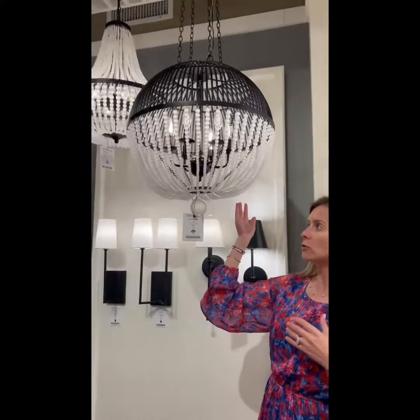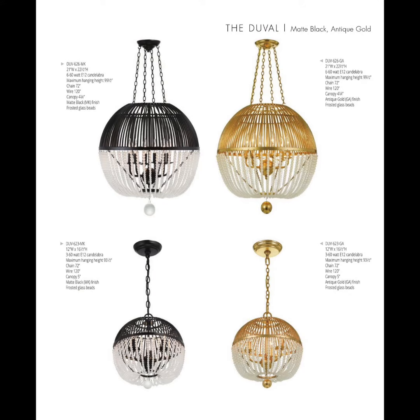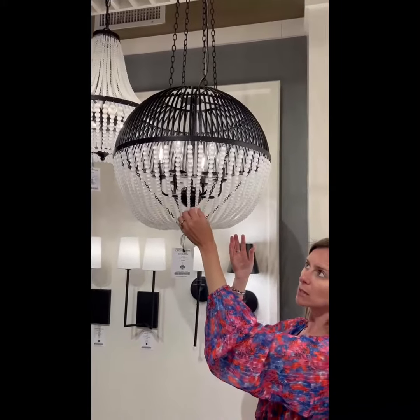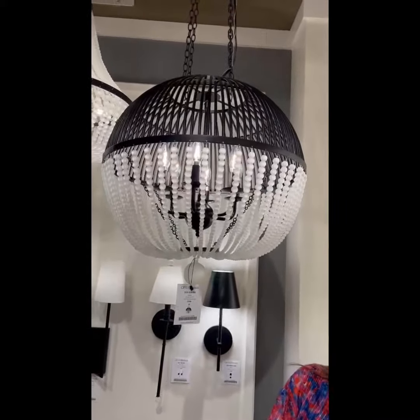And then the matte black over to my right shows an aging ball fixture. The palette with this matte black can be paired with these glass beads here to give just a softer, little more traditional look that you can see with that beautiful matte black finish.